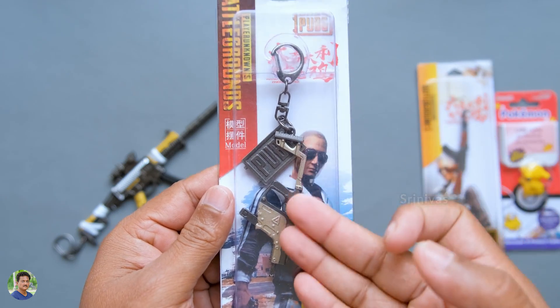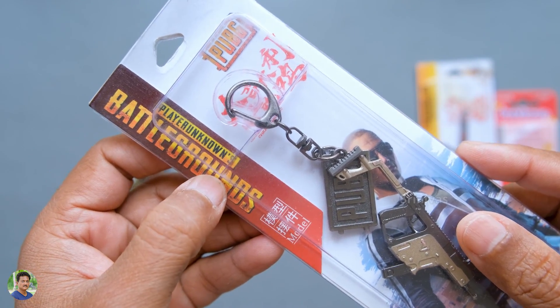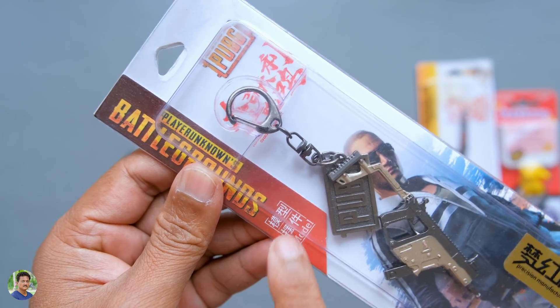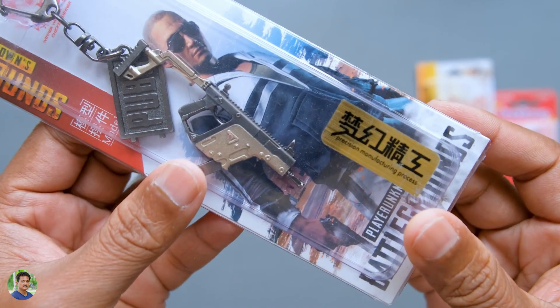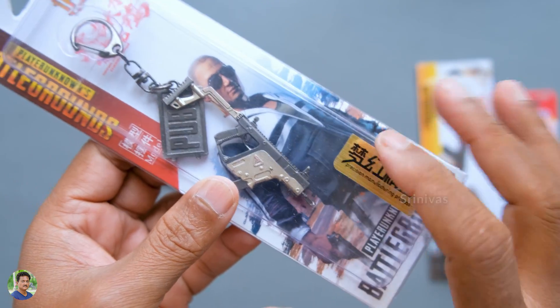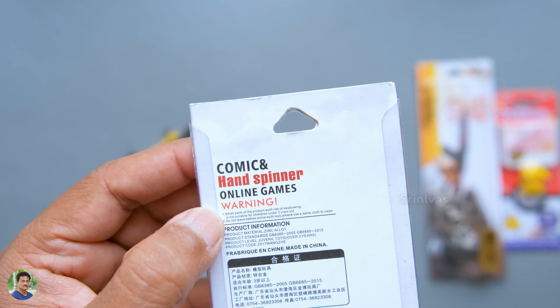It is completely metal. It has extreme quality at a low cost. It has the same spelling mistake you can see on Chinese products. You can also see it on the PUBG branding. It has a low price.